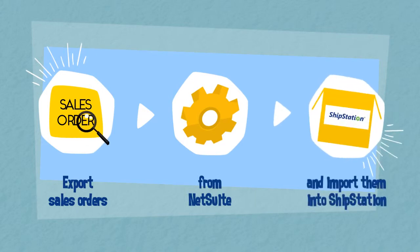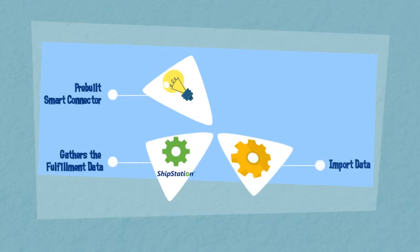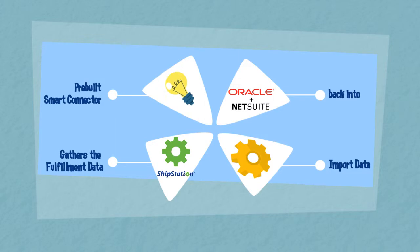Export sales orders from NetSuite and import them into ShipStation. Our pre-built smart connector then gathers that fulfillment data from ShipStation and imports that data back into NetSuite.